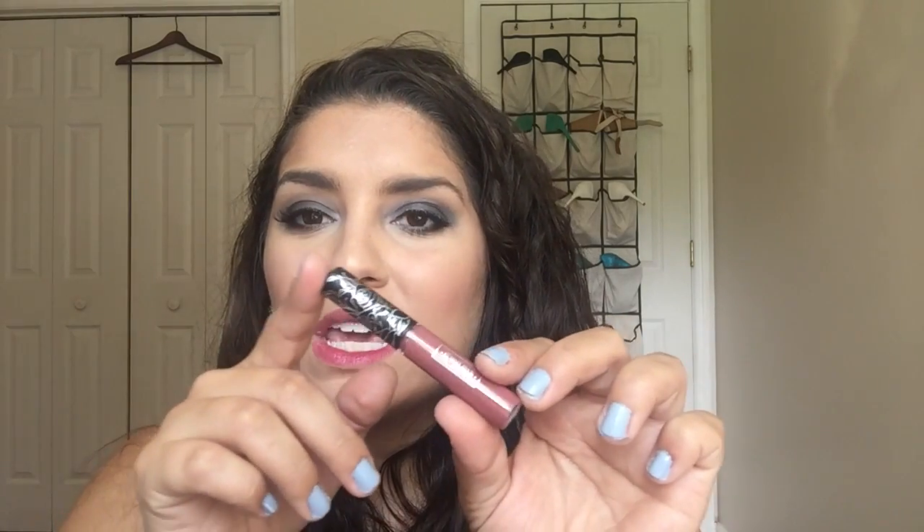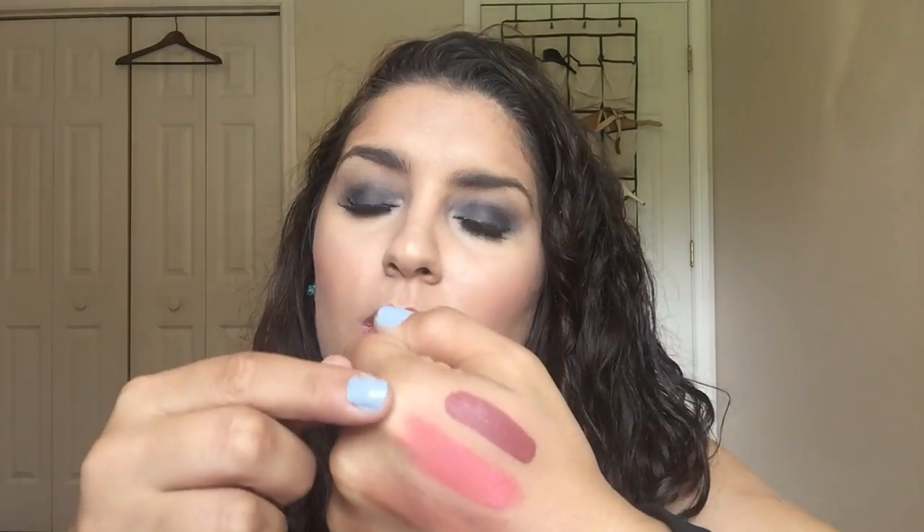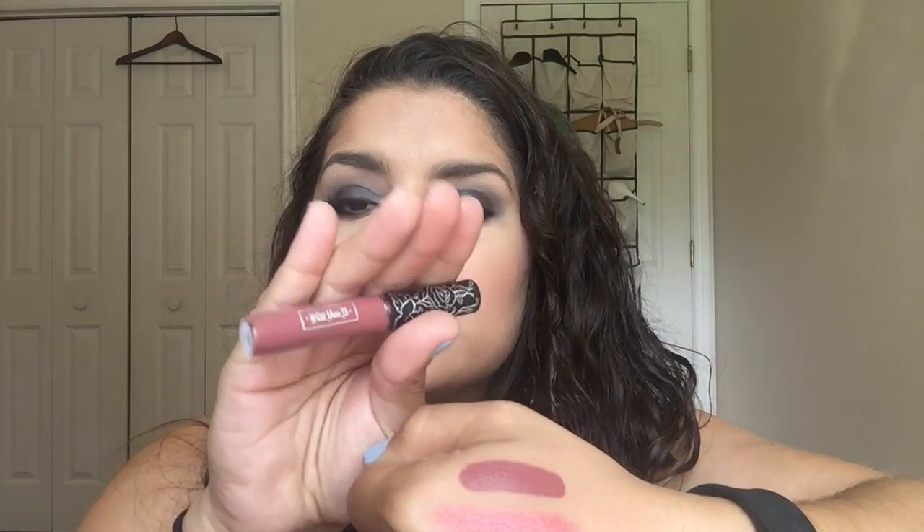Last but not least, we have Kat Von D's ever-so-famous Everlasting Liquid Lipstick in Lolita. This really does look so brown — I haven't put this on yet, but I think the pinkish hues might show a little better on. People say it's so flattering. When I swatched it on my hand last night, this one dried down so matte. I touched it about 10 minutes later and it was still a little bit sticky, but you could definitely see it drying down. It even looks less brown on my hand. There's Lolita — a nice little sample so you don't have to spend all $22 to try it.